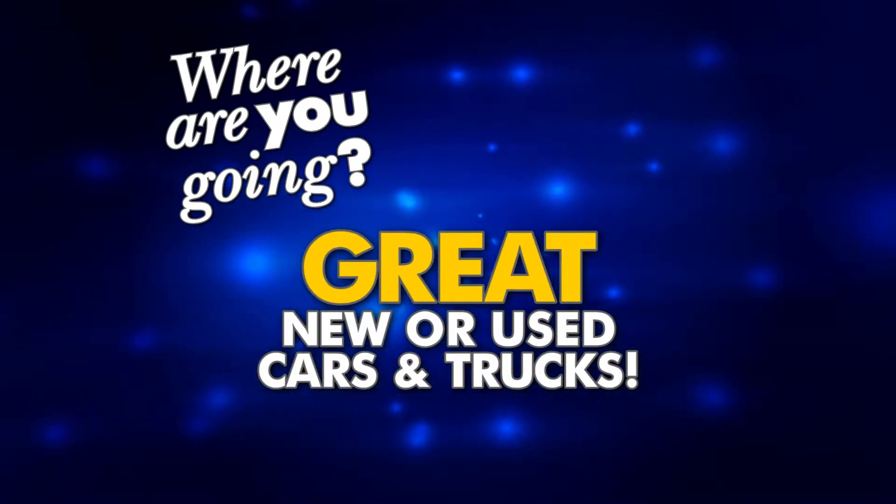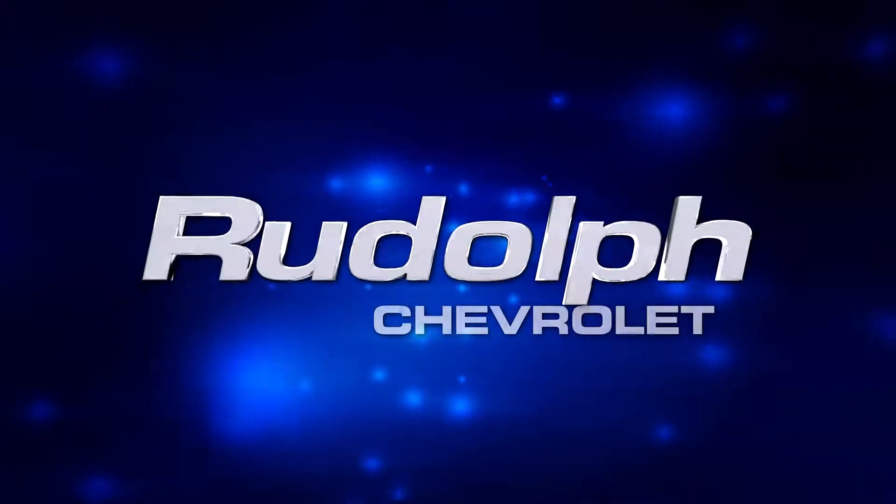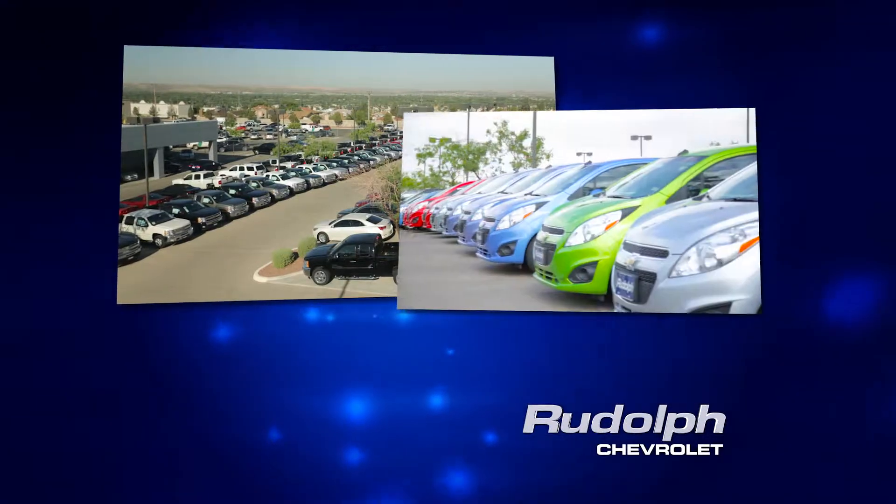Where are you going for a great new or used car or truck? At Rudolph Chevrolet you'll find a great selection, super low prices, and the friendliest sales people in town.